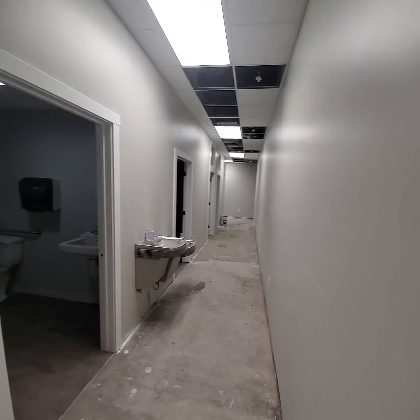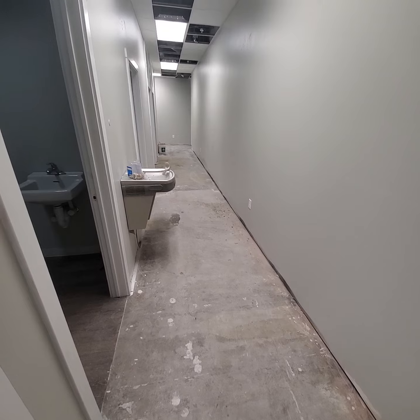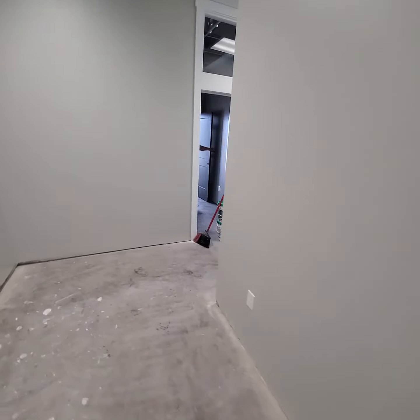Bathrooms are getting put together. More ceiling tiles are getting put in. Should have the flooring in by hopefully the weekend, or next week for sure.